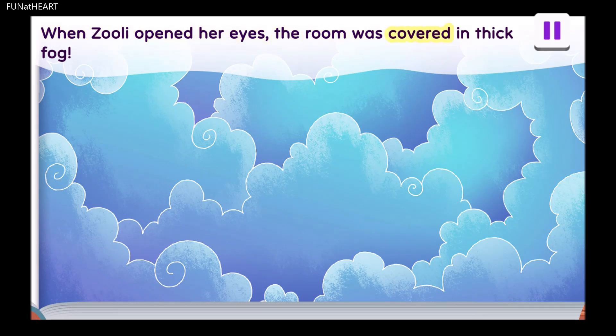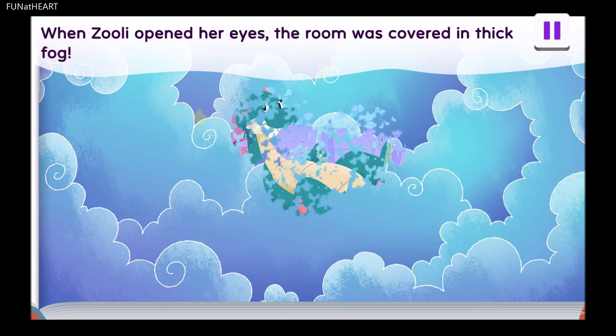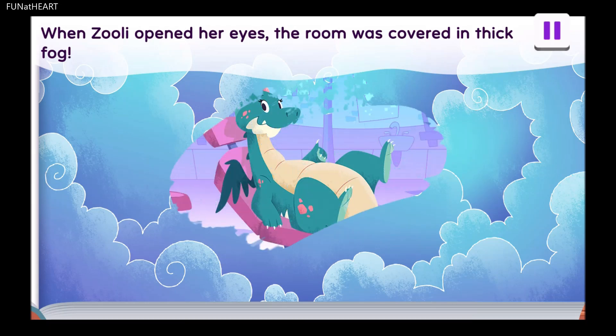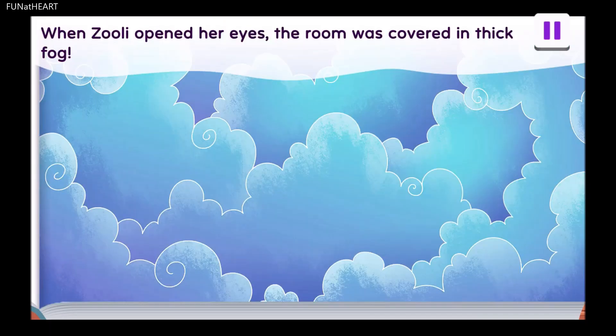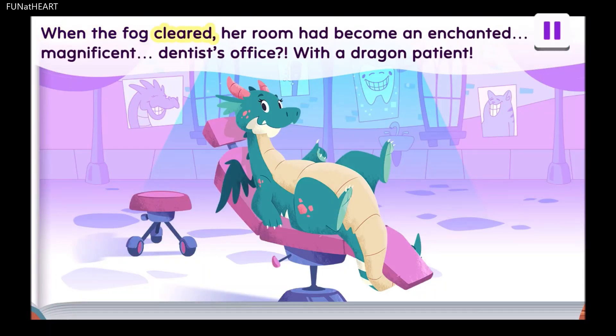When Zoolie opened her eyes, the room was covered in thick fog. When the fog cleared, her room had become an enchanted, magnificent dentist's office with a dragon patient.